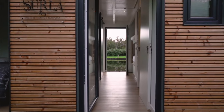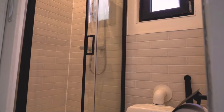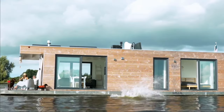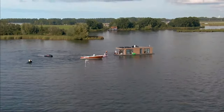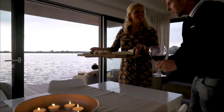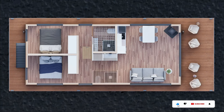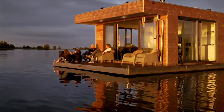Surla Houseboats incorporate eco-friendly features such as a dry toilet, solar panel system, bio waste water system, and a rooftop terrace. The houses are powered by a Mercury engine with 60 horsepower, allowing travel at 8 kilometers per hour. The average cost is around $150,000. Surla Houseboats offers a unique and environmentally friendly lifestyle for living on the sea.